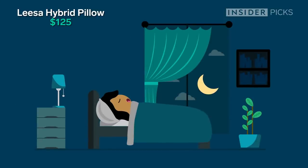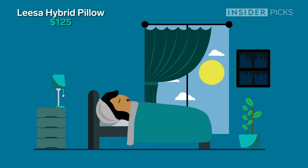Tonight is the first night I'm going to be trying the Leesa hybrid pillow. I'm super excited to try it because I'm tired of having this neck pain and I'm on this constant quest to find a pillow that is comfortable for me. I'm really curious to see if this $125 pillow is all that it's cracked up to be. I have it on the quilted side right now and it does feel comfortable.